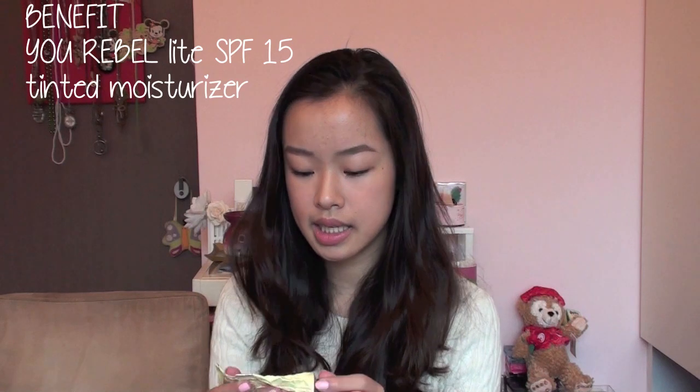Next is a Benefit product — this is You Rebel Light, and it is basically a tinted moisturizer. This was recommended on YouTube and I purchased it. I finished it, but I would not recommend it. I think you can get something much better with a better deal, because this is not a cheap product for what it is.